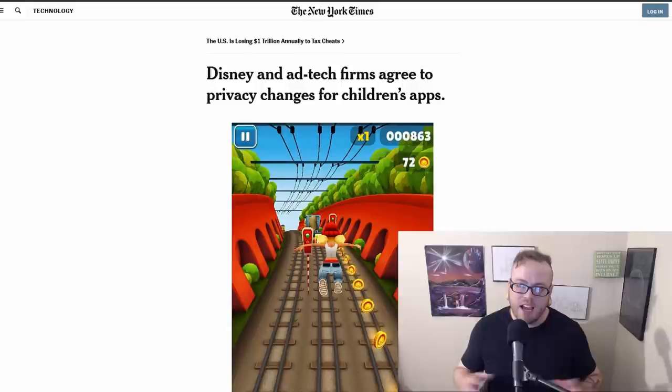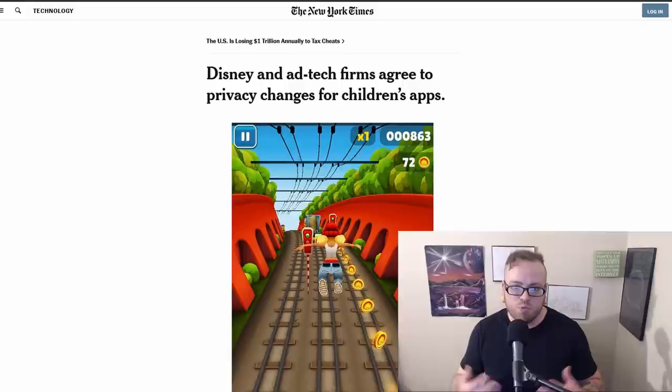Disney, Viacom, and 10 other advertising technology companies have agreed to remove certain advertising software from children's apps. Developers will still be able to show contextual ads based on the app's content, but they can no longer track children.